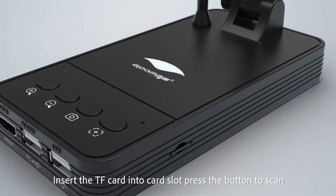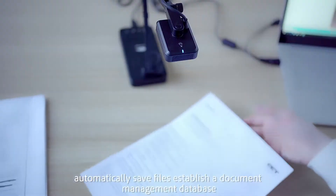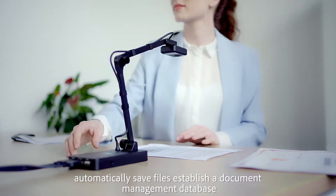Insert the TF card into the card slot. Press the button to scan. Automatically save files and establish a document management database.